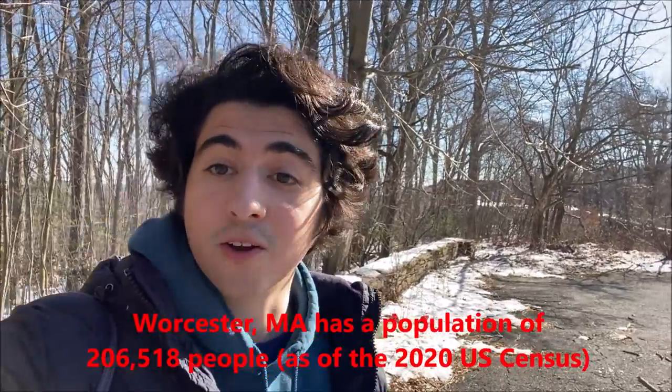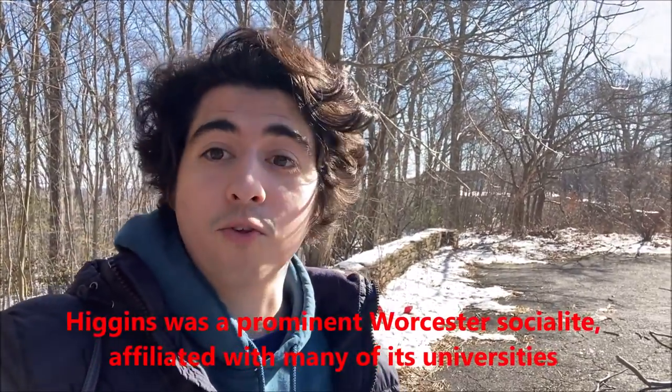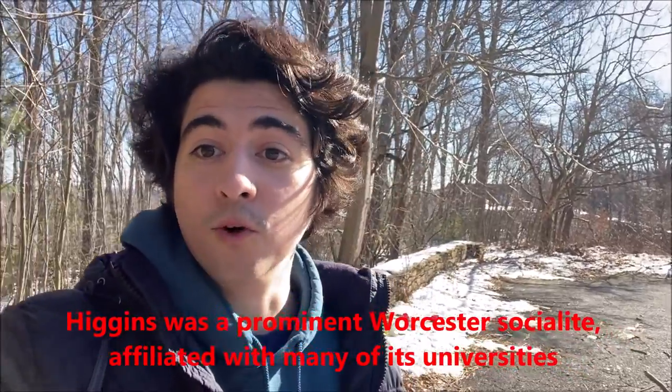We're actually in the central Massachusetts city of Worcester, the second largest city in Massachusetts, and we're going to be checking out an abandoned 20th century mansion. This mansion was built in 1901 and it's most well known for being owned by Milton P. Higgins — an important industrialist from Worcester involved with many companies, charities, and schools. The mansion was sold in 2001 and completely abandoned in 2007.